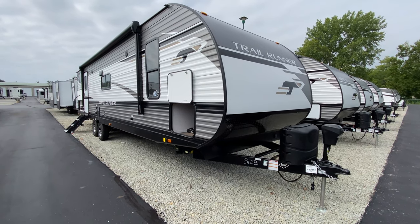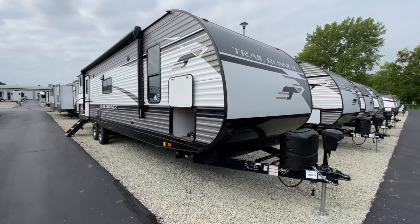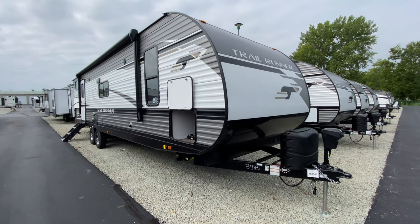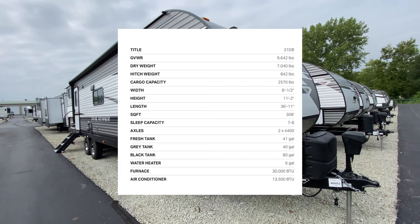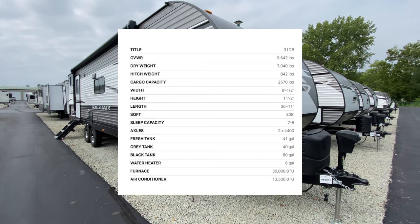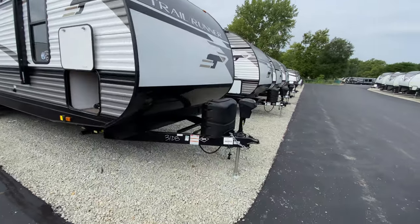Hey everyone, we're going to take a look at a pretty unique travel trailer. This is the Trail Runner 31 DB, and it comes in weighing at 9,642 pounds with a length of 36 feet 11 inches.